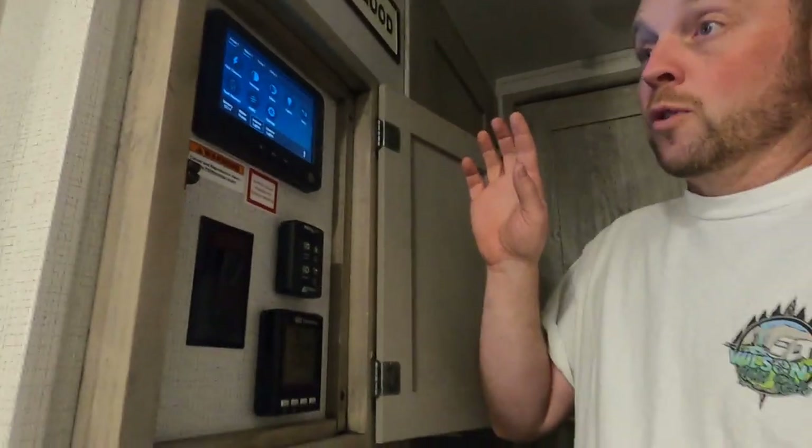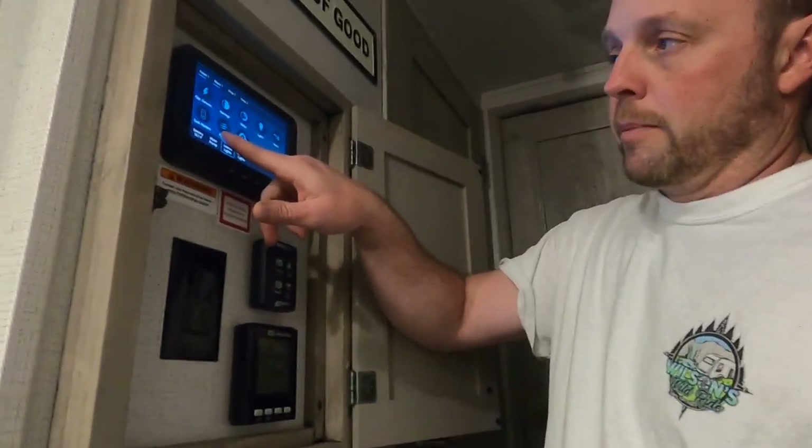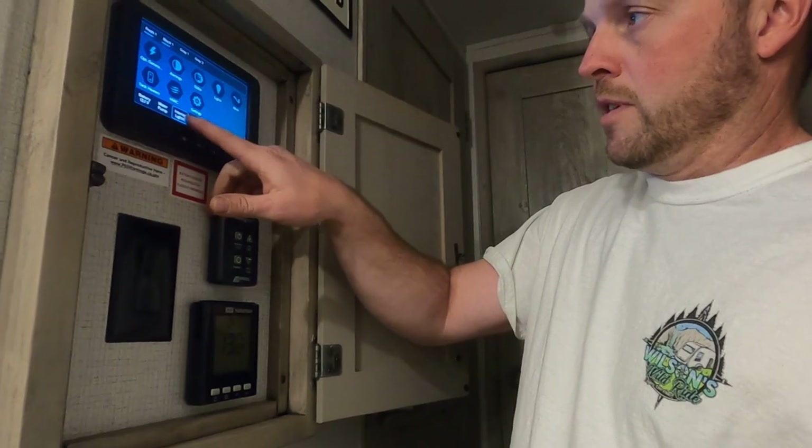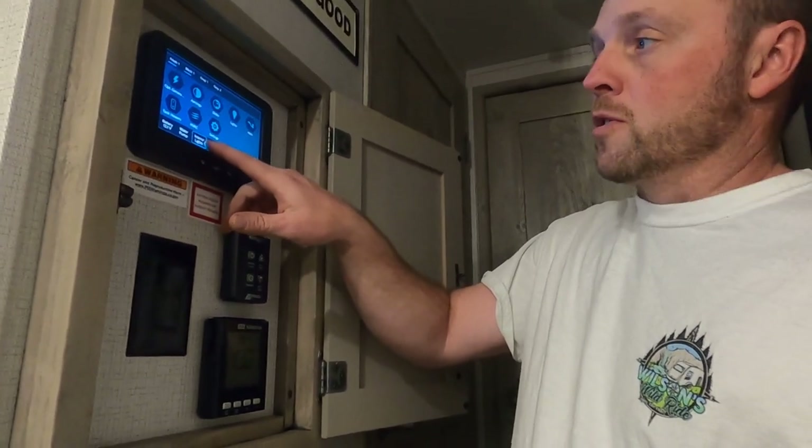If you want to turn the water pump on, you can press this right here — it's not a button, but you just press that and it turns the pump on. I don't need it so I'm turning it off. This also turns the interior lights on and off.